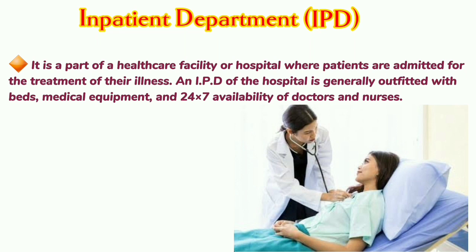Inpatient Department: It is a part of a healthcare facility or hospital where patients are admitted for the treatment of their illness. An IPD of the hospital is generally outfitted with beds, medical equipment, and 24/7 availability of doctors and nurses.